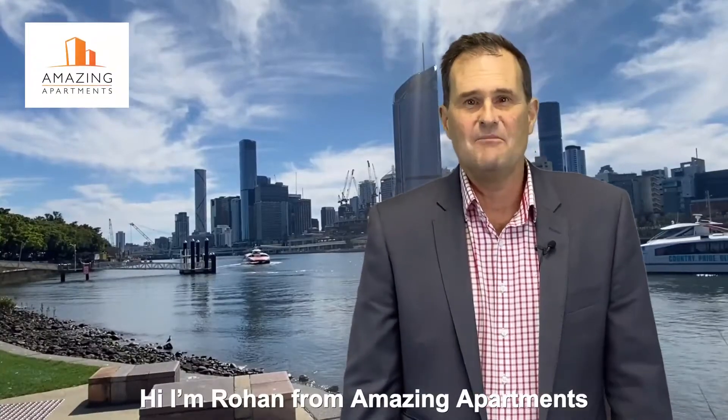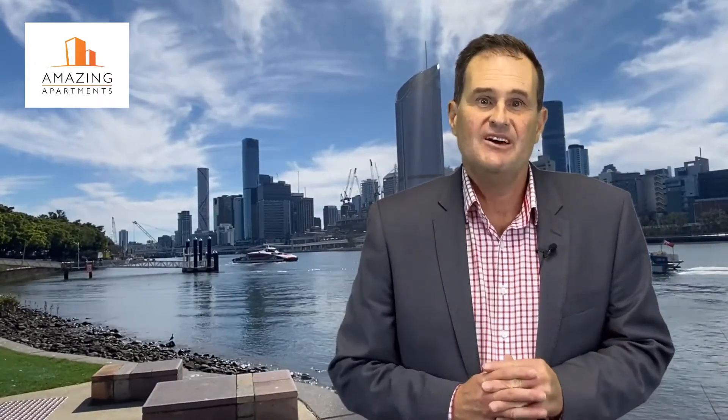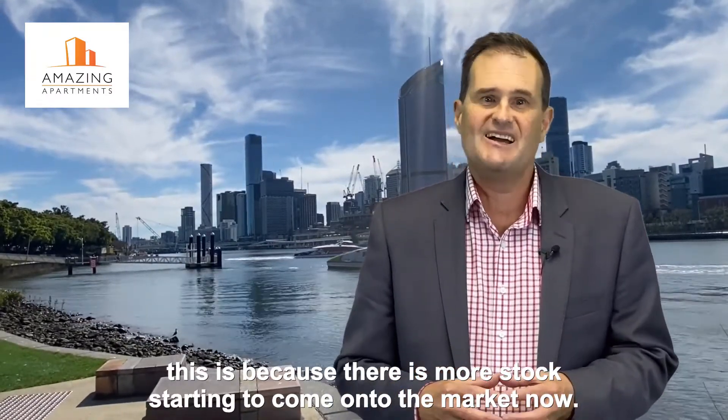Hi, I'm Rowan from Amazing Apartments and welcome to our monthly apartment update. The Brisbane apartment market is really starting to heat up. November sales volumes increased by 10% on the previous month, because there's more stock starting to come to the market now.